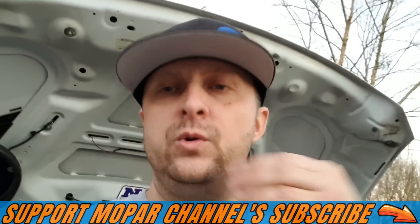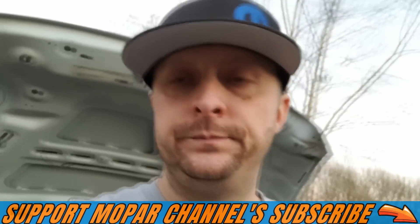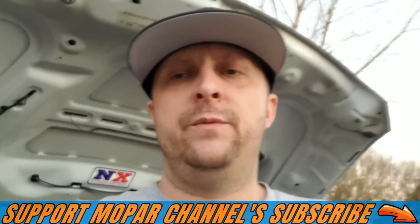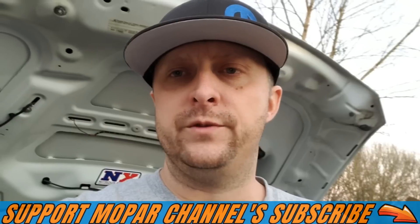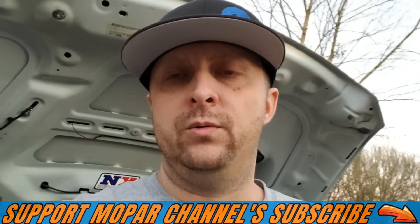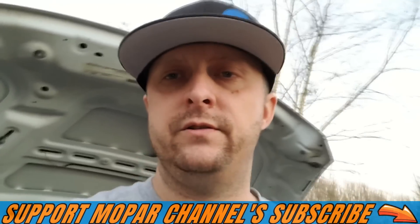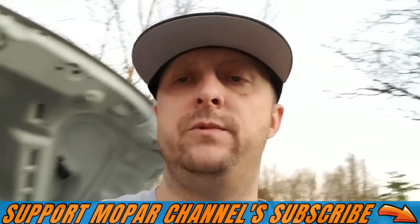I got off work today about 12 o'clock and decided I'm gonna tear into this thing and see what's going on. I had good reason to believe it was coming from the passenger side head — that's where most of the noise sounded like it was coming from. So I pulled the intake, the valve cover, and the passenger cylinder head so I could pull the lifters out and see if I had any bad ones on that side.